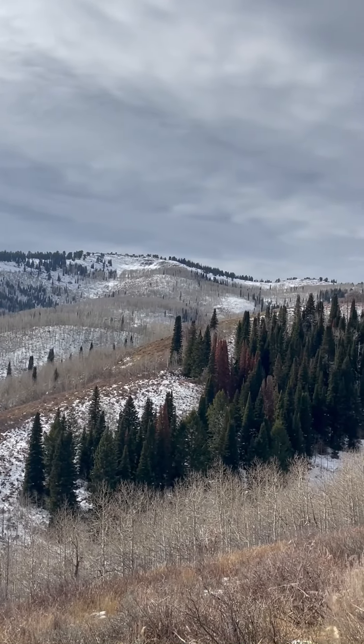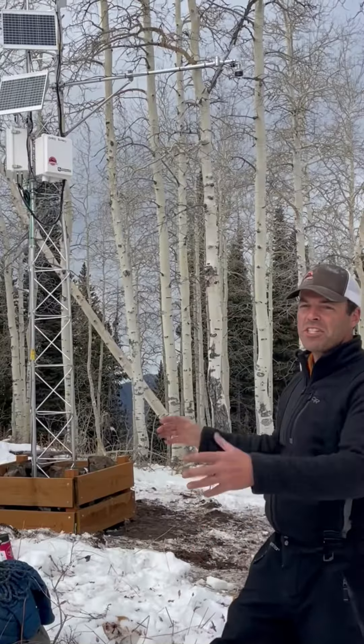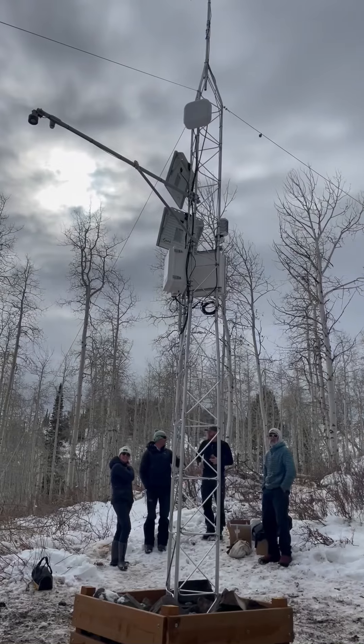Hi. So we're at the top of Card Canyon, pretty close to Logan Peak. We just set up this brand new weather station. For the longest time, we've had no information about how much snow is up here. That changes now — we have the snow depth sensor right here.